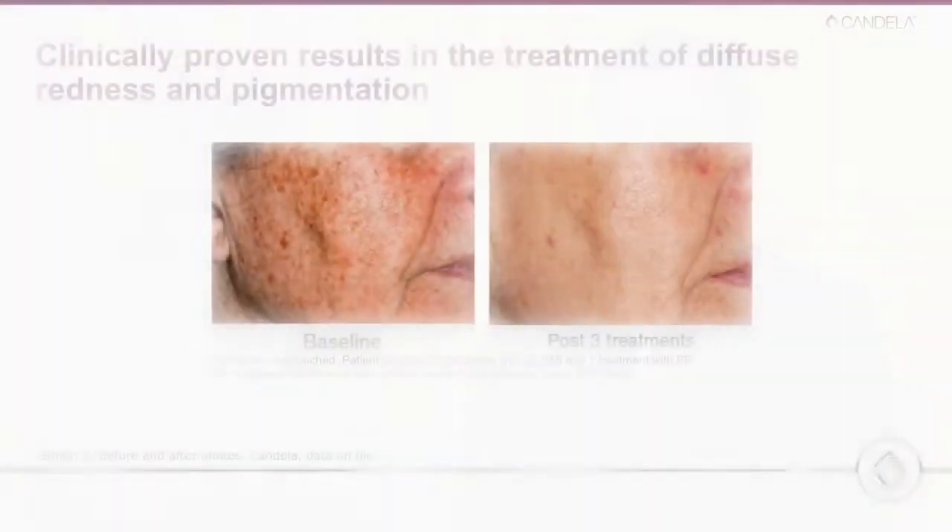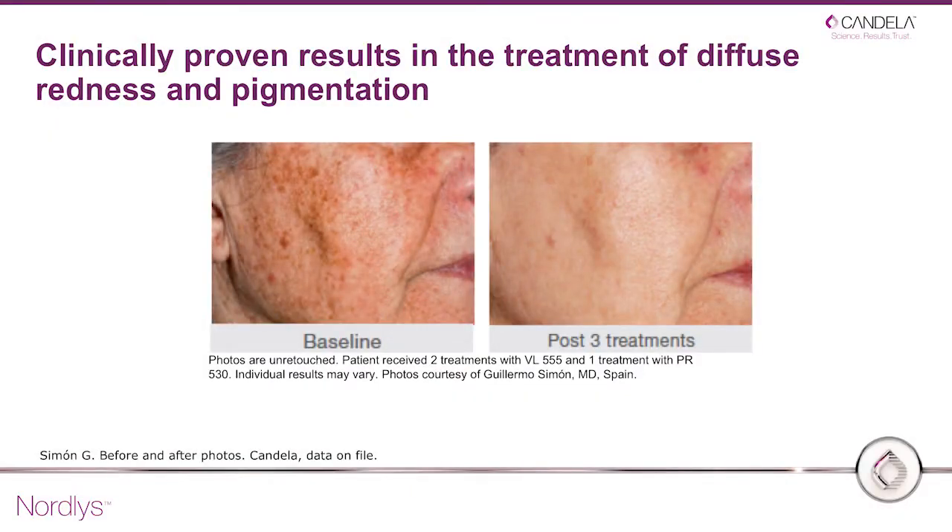It depends where you're trying to treat. For example, if you're treating sun-damaged skin, over the next two or three weeks the spots that you treat become darker and they start to fade. The patients love it because they can come in during lunch or a break, get the treatment done, and go back to their lives.